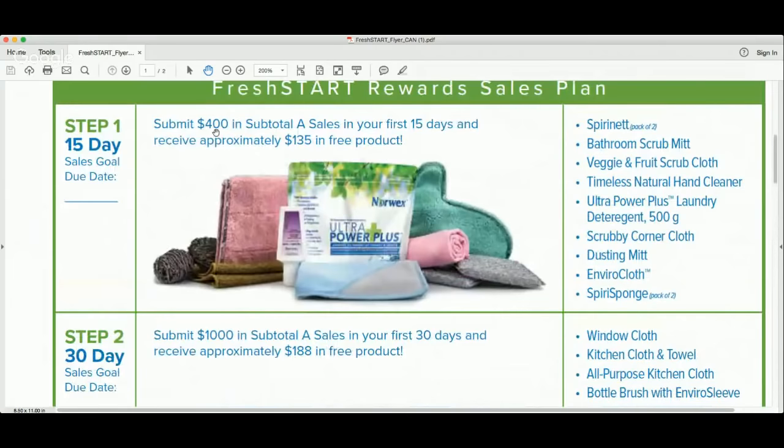This video is about showing you how you can receive this package of $135 of product simply by selling $265 worth of product to your friends and family. As a consultant, you make 35% commission on everything that you sell. If you sell $400 worth of product, you earn 35% commission on that as well and qualify for the first step of Fresh Start. But by reaching out to your friends and family and selling just $265 worth of product, you can actually turn that into a $400 order by spending your commission.